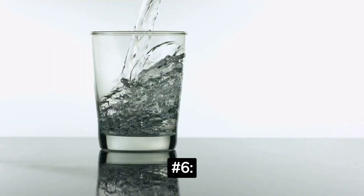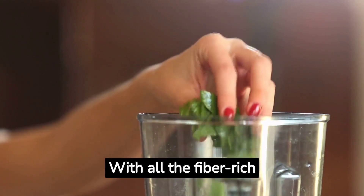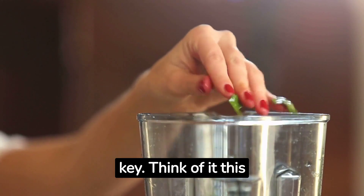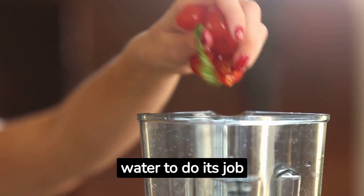Number 6: Hydrate. With all the fiber-rich foods in a raw vegan diet, staying hydrated is key. Think of it this way — fiber is like a sponge, and it needs water to do its job effectively.